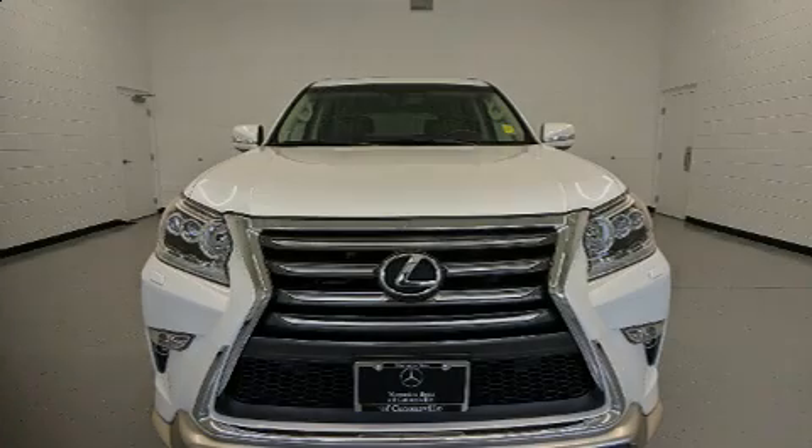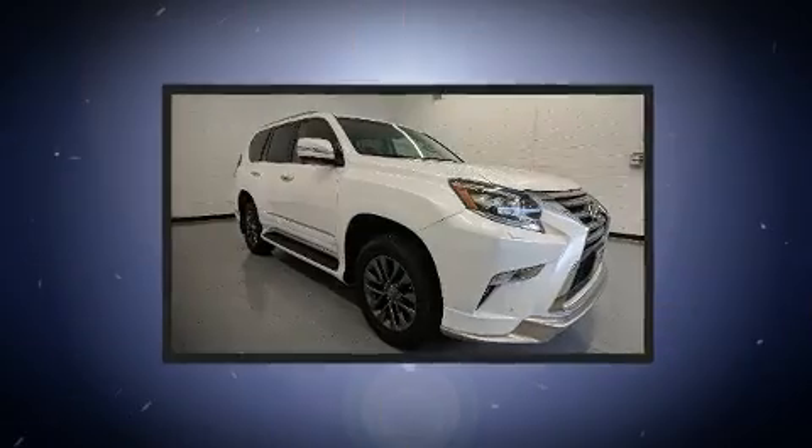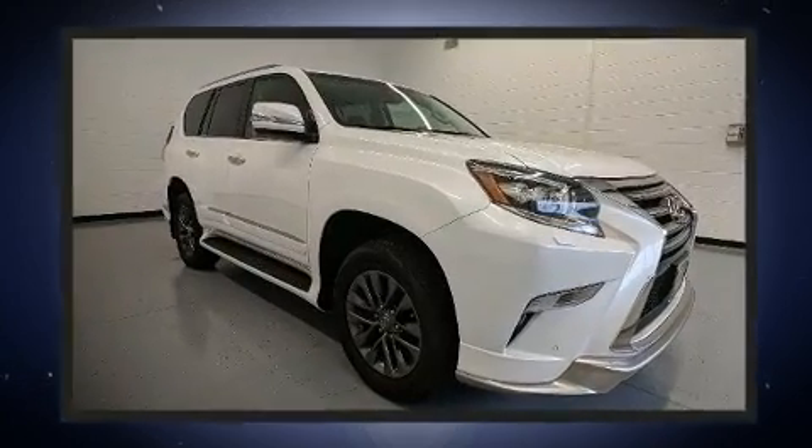Introducing the 2017 Lexus GX460. It features an automatic transmission, four-wheel drive, and a powerful eight-cylinder engine.